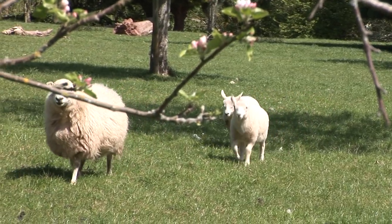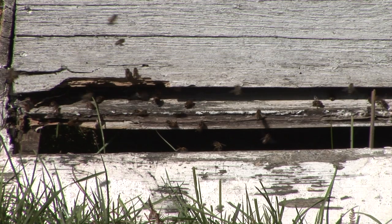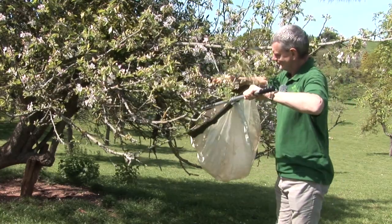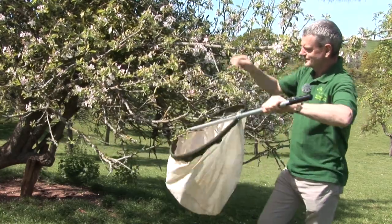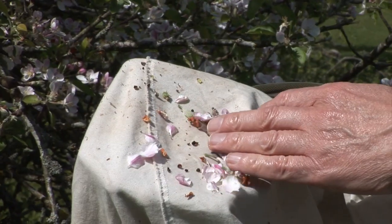The honeybee and the subject of its decline has had a lot of attention, but actually in an orchard like this much of the pollination isn't done by honeybees. Today we're joined by Gary Farmer from the Vale Landscape Heritage Trust. Gary's an entomologist. So if it's not the honeybee, Gary, what is it that's doing all this pollinating for us?